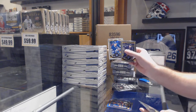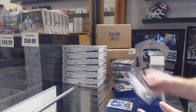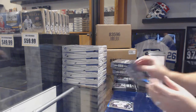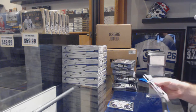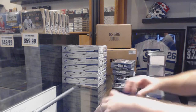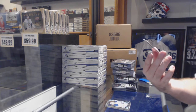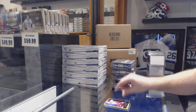We've got a White Ice number to 199 of Bozak and a rookie of Nick Shore. We've got a rookie of Linus Omark and a gold-bordered retro number to 149 of Alex Ovechkin.